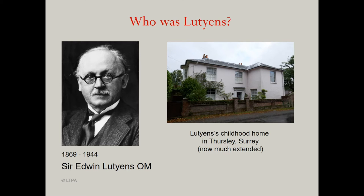So who was Lutyens? Sir Edwin Lutyens is the British architect whose life spanned the Victorian and Edwardian eras. Born in 1869, he grew up in the village of Thursley in Surrey, where his love of the local vernacular buildings grew into a passion and then a career.